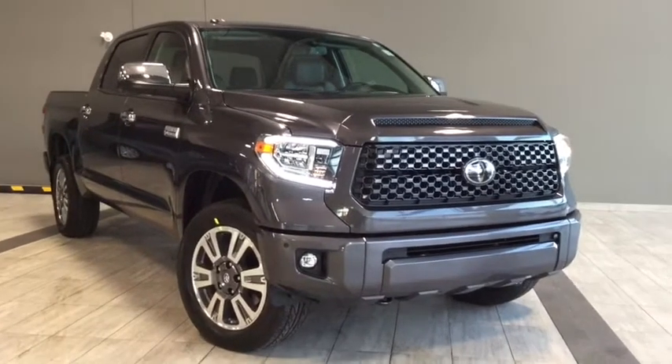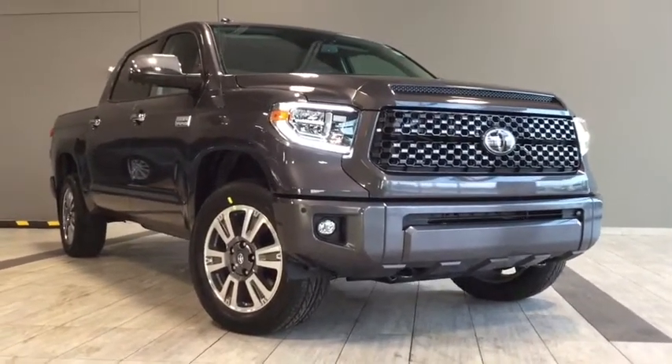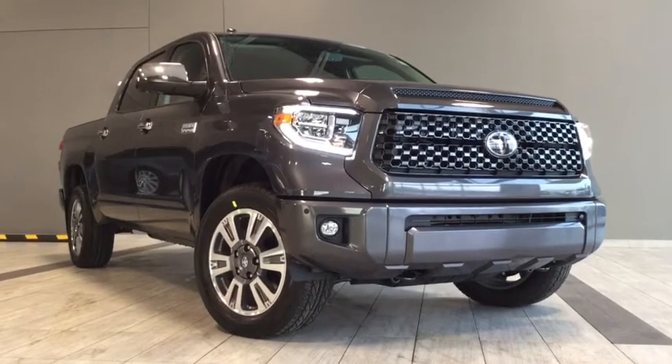Hello and welcome to another video walk around with myself Alisa here at Toyota Northwest Edmonton. Today we'll be taking a look at the 2018 Toyota Tundra Platinum Edition.